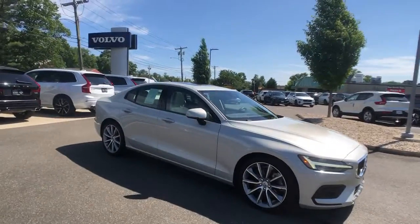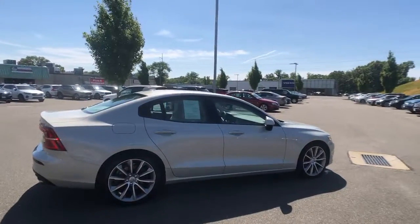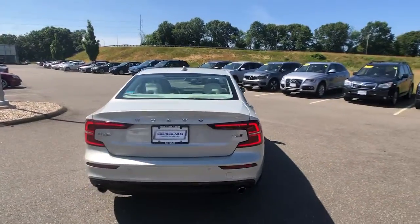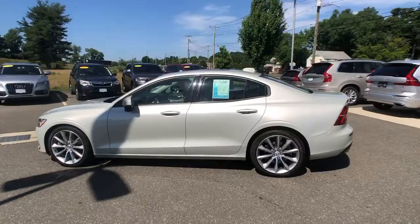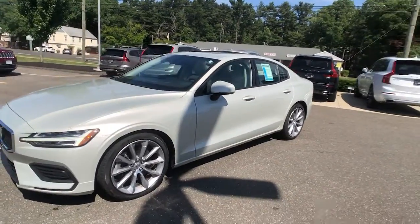You will be amazed by this 2019 Volvo S60. This vehicle is an outstanding buy with fewer than 30,000 miles on the odometer. Enjoy a tour of this exquisite Volvo S60, the compact luxury sedan that prioritizes safety, excellent build quality, athletic performance, and compelling modern style.